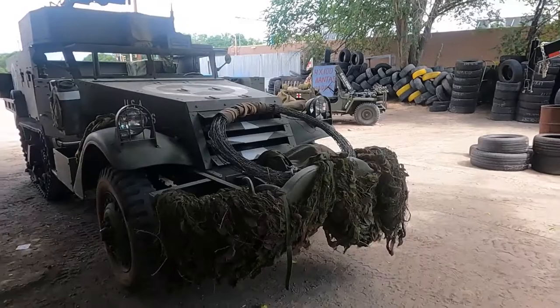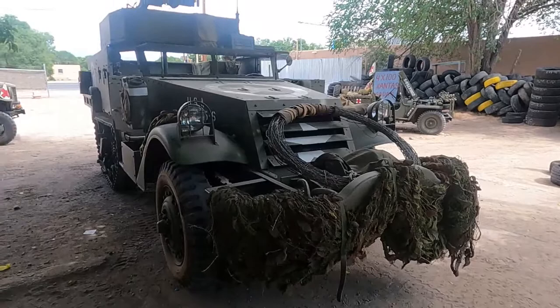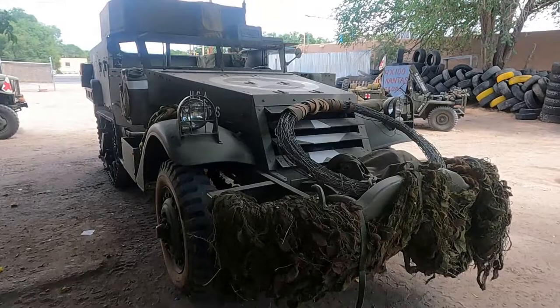So what is this? It's the M2A1 half-track. What year? I think it's 1941, maybe 1942. Built by... actually, this is a White — White Motor Company.